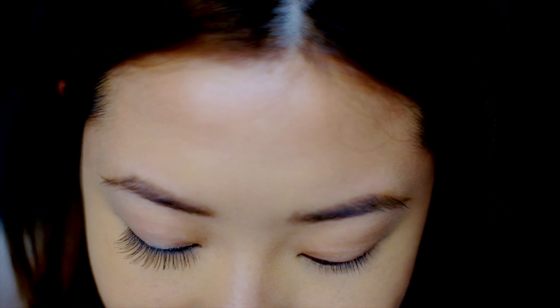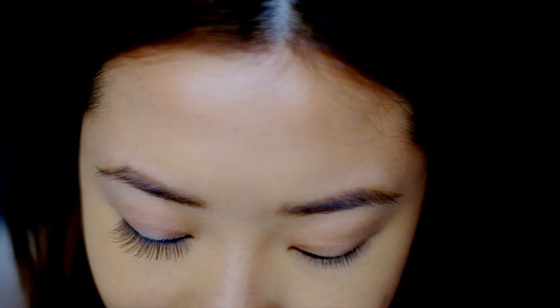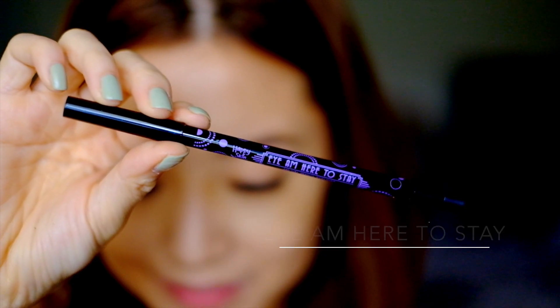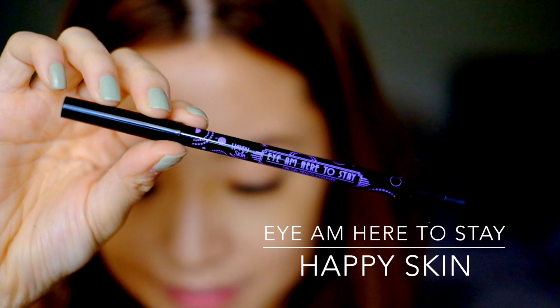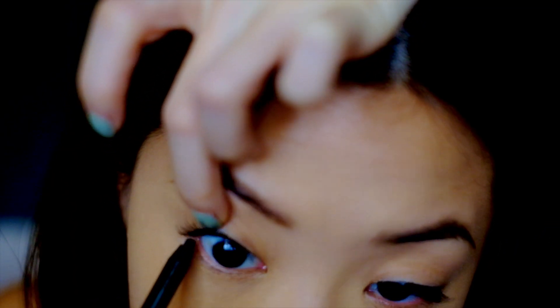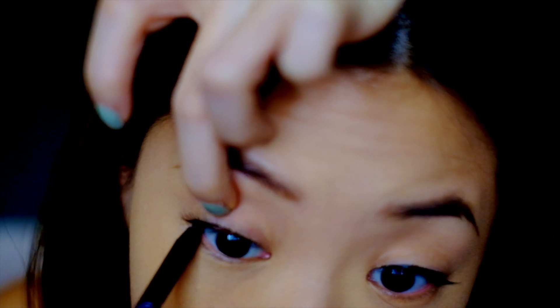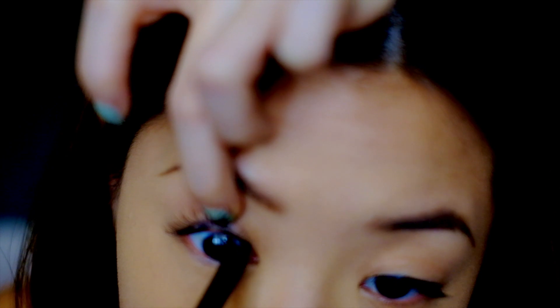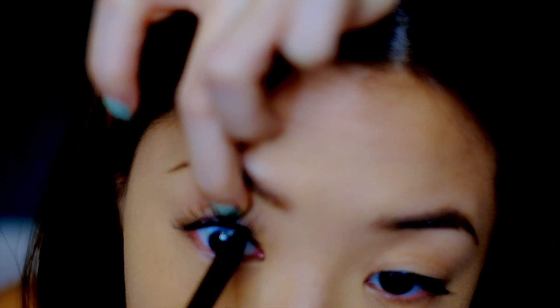Boom! Look at that difference! My regular lashes can never achieve this with just mascara. Now I'm going in with 'I Am Here to Stay,' my favorite gel eyeliner, and I'm just going to tightline and put it right under my lashes to make the illusion of fuller lashes, and also to fill in the gaps between my lashes and the falsies.